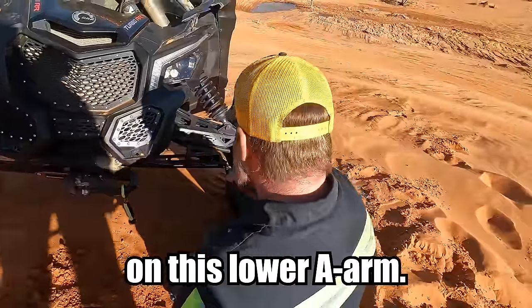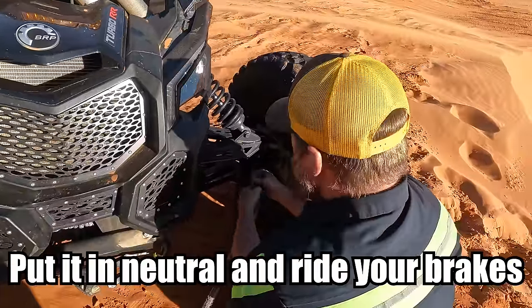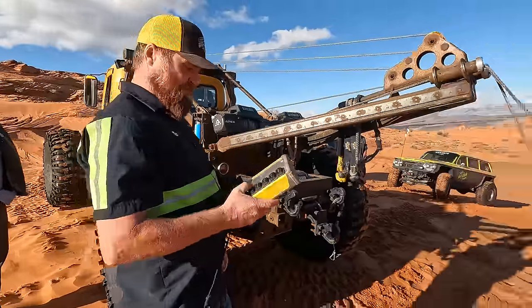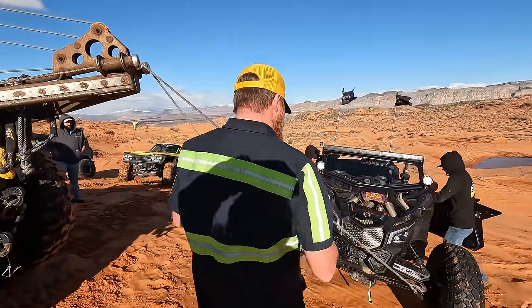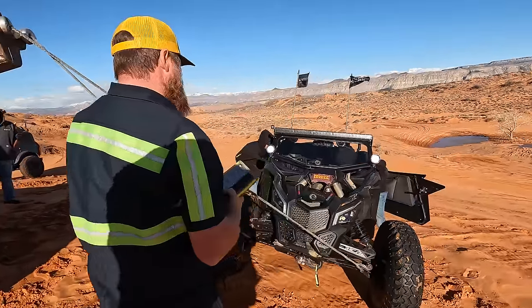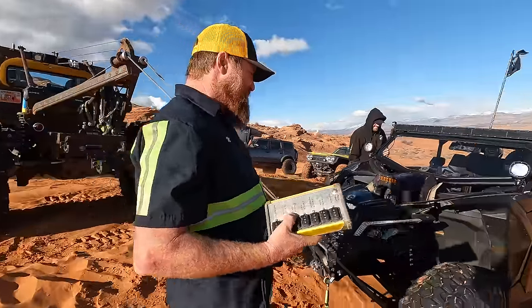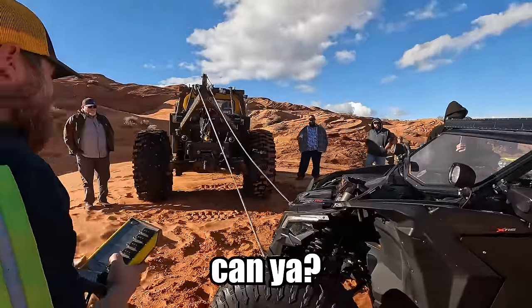Let's get it all the way out of the lower area. Watch your hood - just get in it, put it in neutral and brakes. Get off the brakes! You can't turn your wheels, can you?